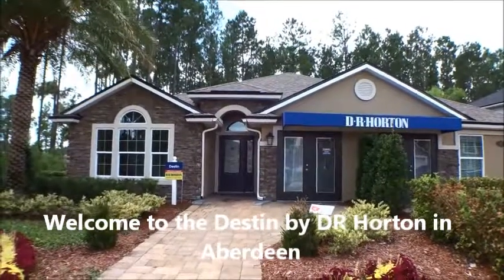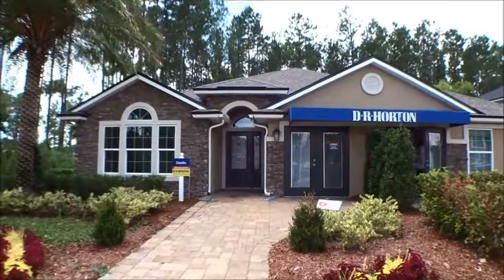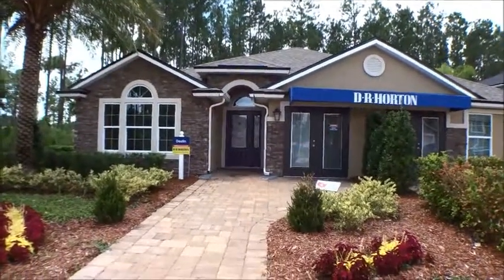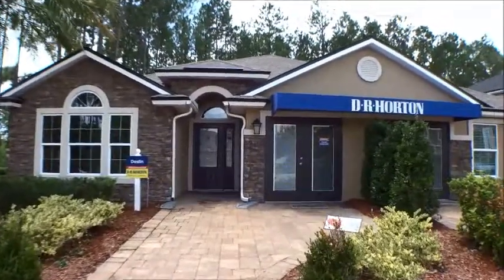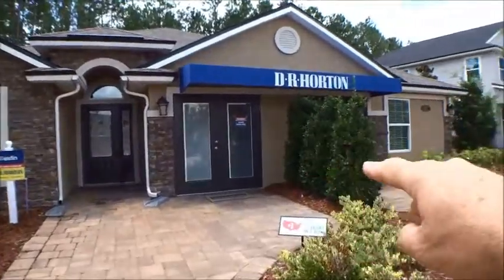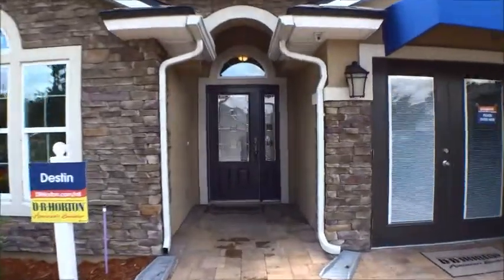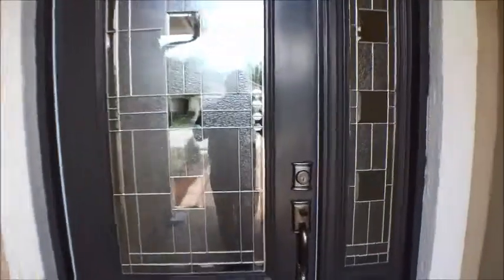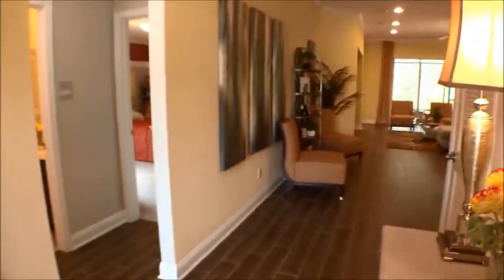Welcome back to the For Buyers Only YouTube channel for a new home tour. Today we're in Aberdeen at a DR Horton model center. This is the Destin — a four-bedroom, three-bath, approximately 2,300 square foot home. That's their offices over there, but it'll be converted into a three-car garage when they're done. So again, the Destin by DR Horton in Aberdeen: four-bedroom, three-bath, three-car garage, a little over 2,300 square feet. Very wide open floor plan, beautiful and well-appointed.